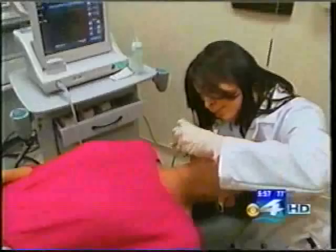It's a permanent procedure. What happens is you get the tightening, whether it's in this area, in the jowl, under the neck, or raising the brow, and that will last. The aging process will continue, however.